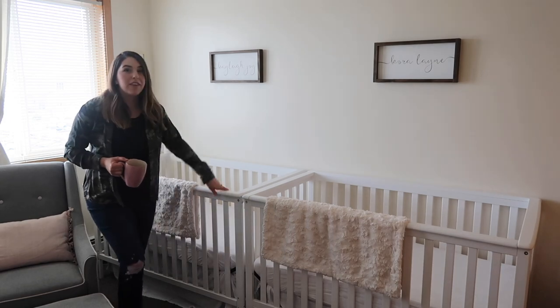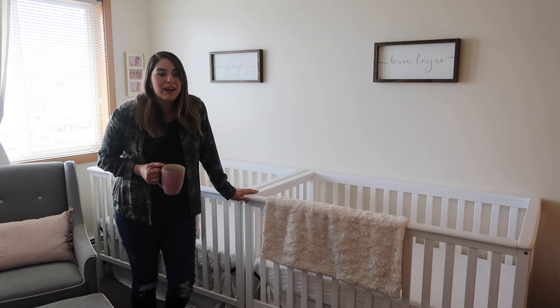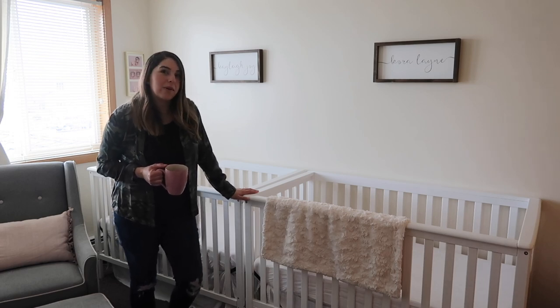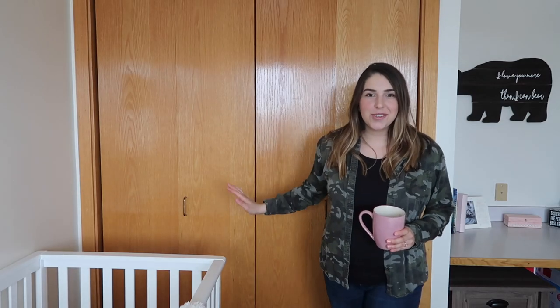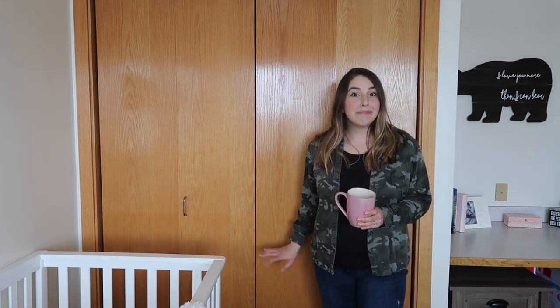I got the cribs to fit perfectly in here — it was a tight squeeze but we made it work. It's a really tiny nursery, but it works well. The last part of this nursery tour is the closet. We don't have a lot of closet space in this room, so it's kind of messy. I have two girls, so I have a lot of stuff to fit in here.